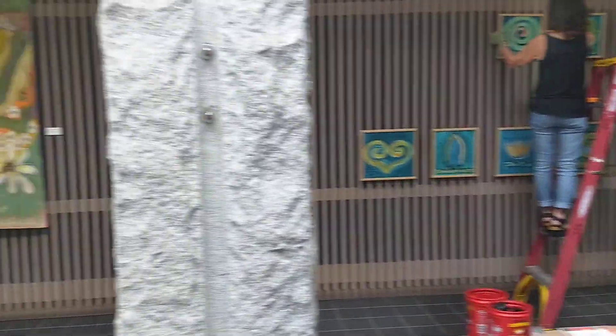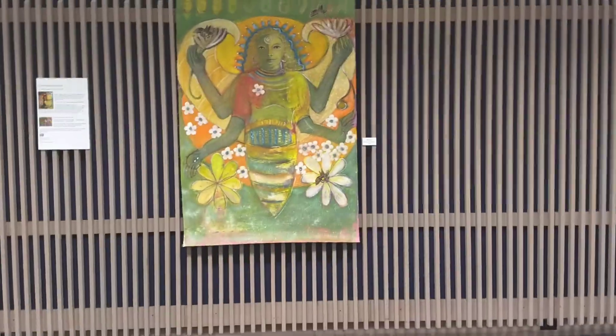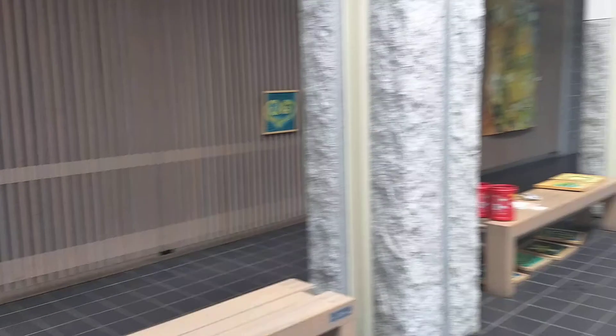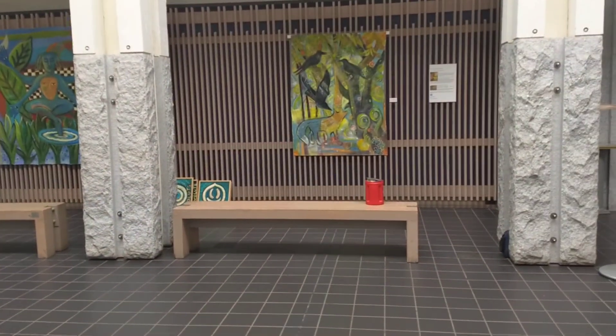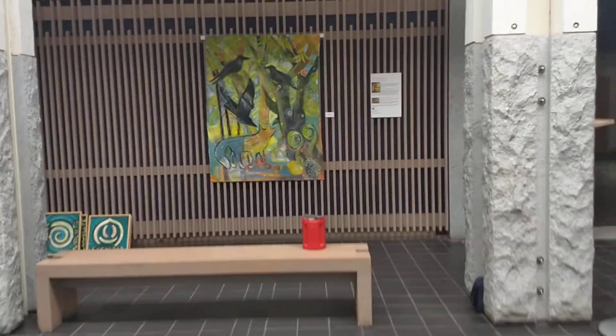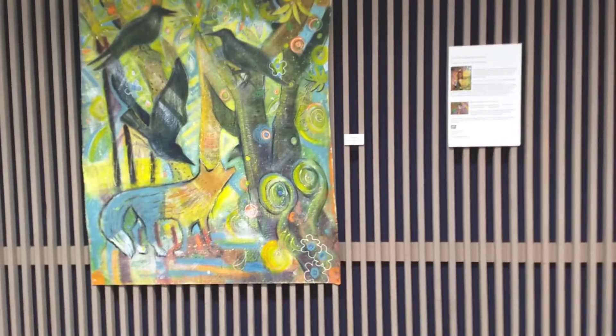And there we have it — 30 paintings in this monstrous space that suddenly don't look so large anymore, but they do look good. I'm really excited that they're here and getting some really nice reactions from people so far.